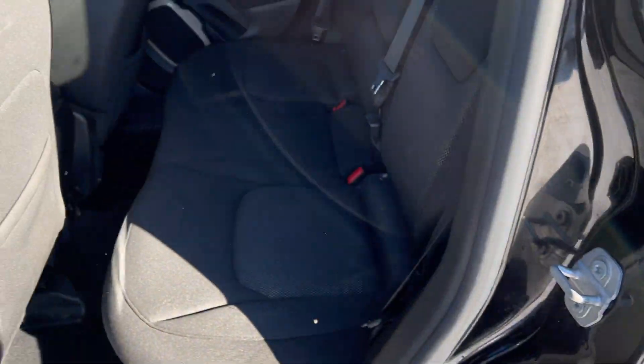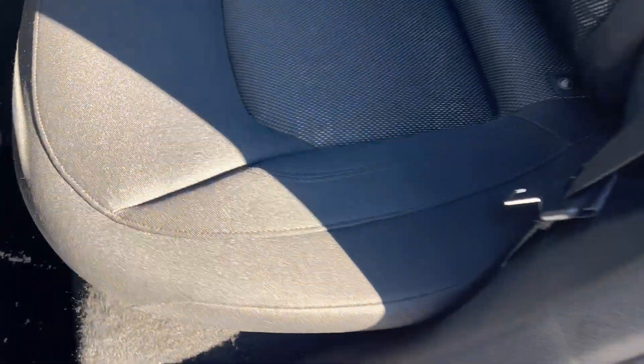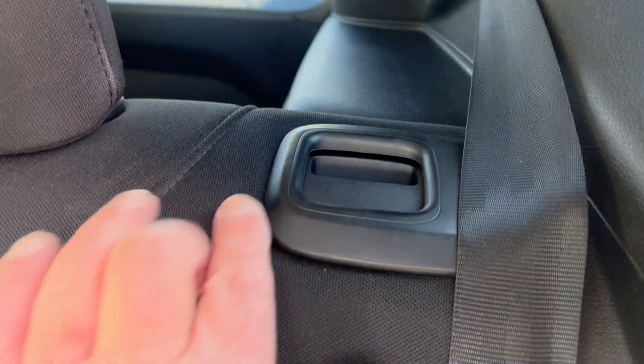Just look at the back seat here — it's really premium cloth. You can see it's got nice cloth textured inserts. It's a fold-flat seat, to extend your cargo space, folding flat on both sides, either one or the other.